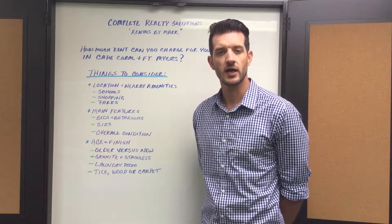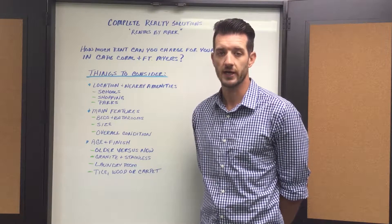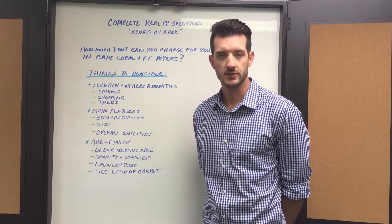Other things to consider is whether or not you'd be including utilities with your rent, things like pool care, lawn care, water, or even pest control.